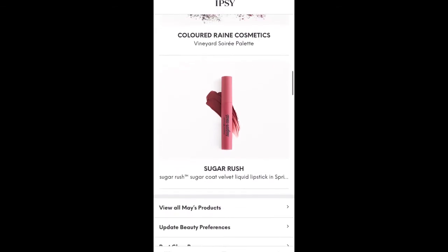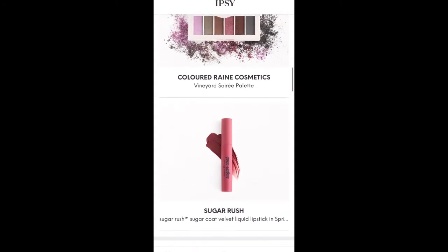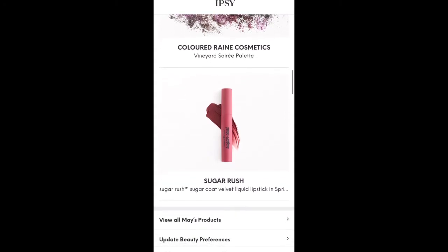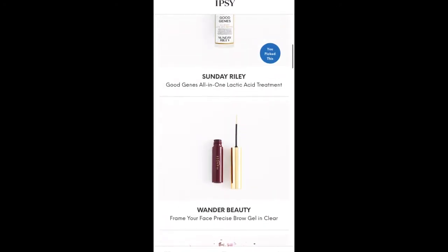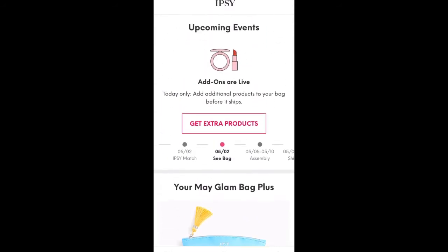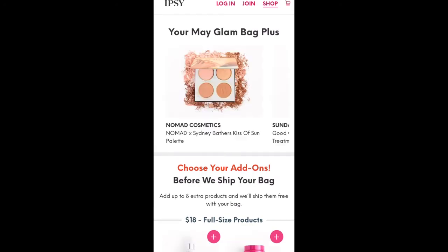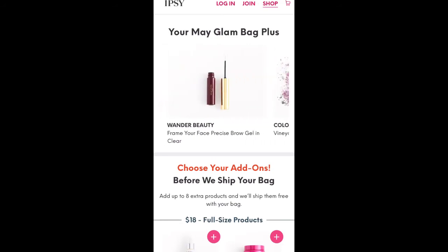And the Sugar Rush Sugar Coat Velvet Lipstick in Sprinkles. I looked it up — Sugar Rush is actually Tarte's sister company, so it's a Tarte brand. That is what is in my Glam Bag Plus for the month of May. When we click on Get Extra Products, it'll take us to the add-ons, and you can also see what's in your bag at the top by scrolling to the side.